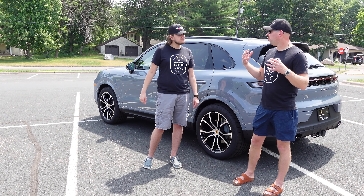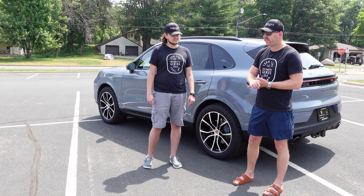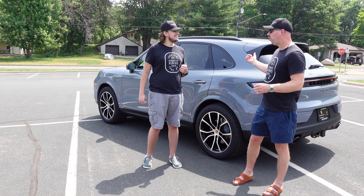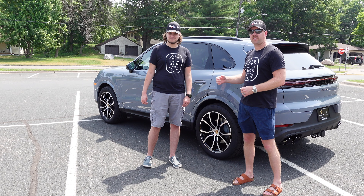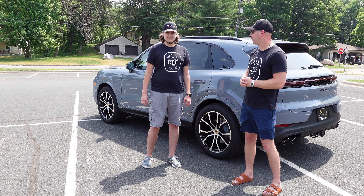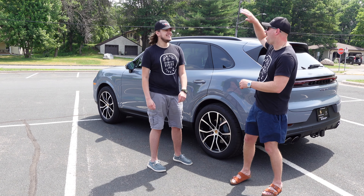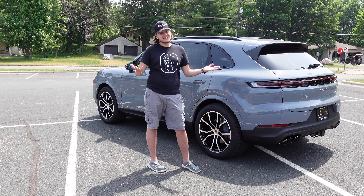If you want an all-around awesome family vehicle that's fun to drive, fits the family, can go on road trips, has a lot of luggage space, and can tow an elephant — the 2024 Porsche Cayenne is something special. Go to Porsche St. Paul and give it a test drive. Would Dave Ramsey tell you to buy it? Yeah, you've got to buy two of them. Make sure you click like, comment, subscribe. We'll talk to you guys soon — it's a great car.